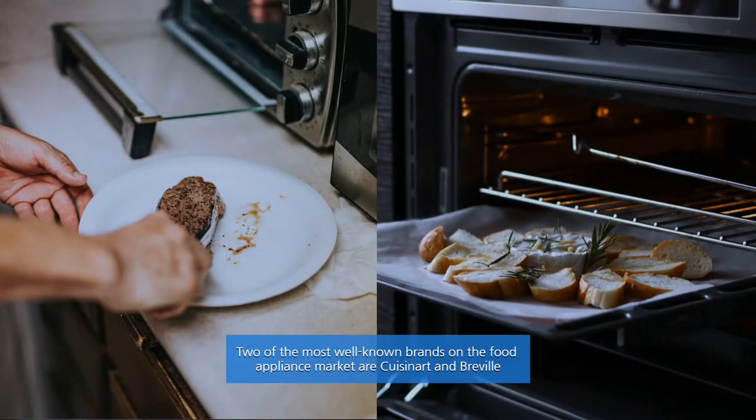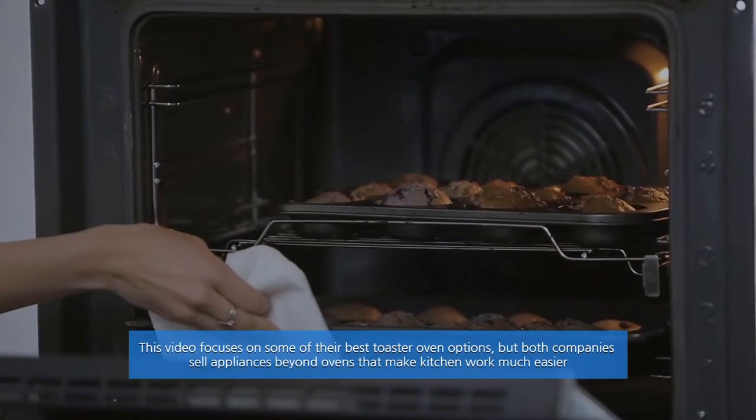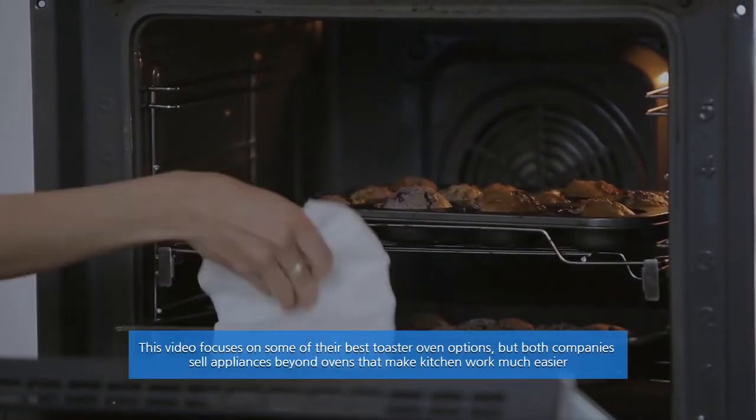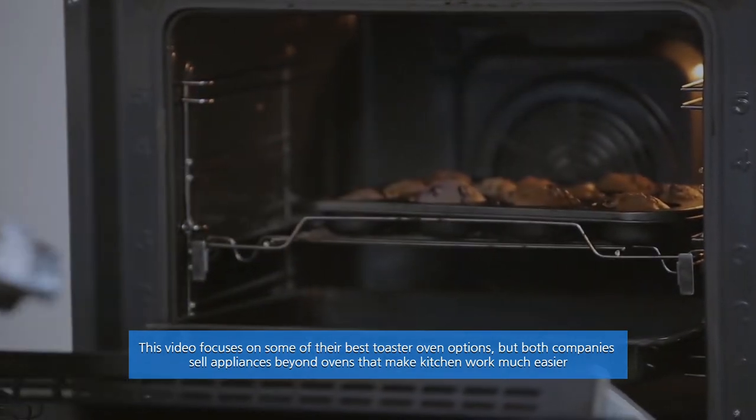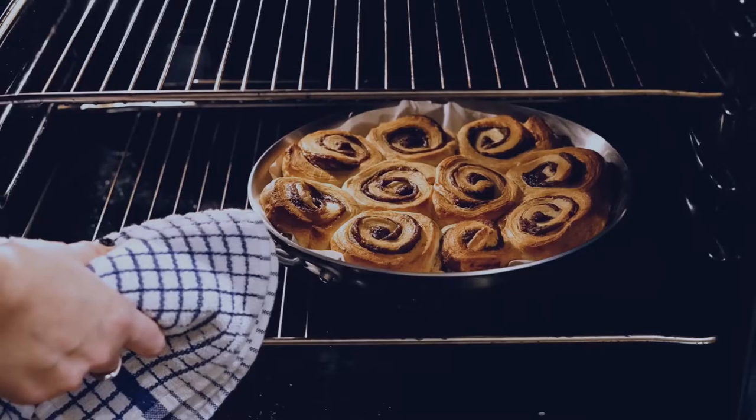Two of the most well-known brands on the food appliance market are Cuisinart and Breville. This video focuses on some of their best toaster oven options, but both companies sell appliances beyond ovens that make kitchen work much easier. Let's get started.